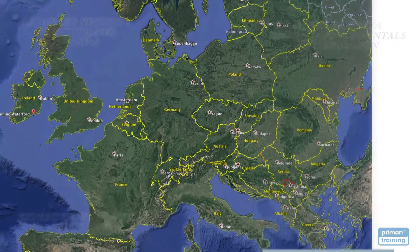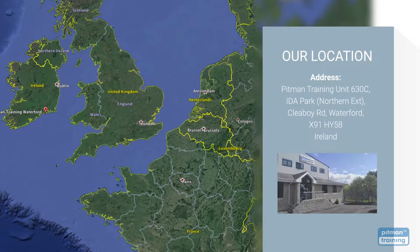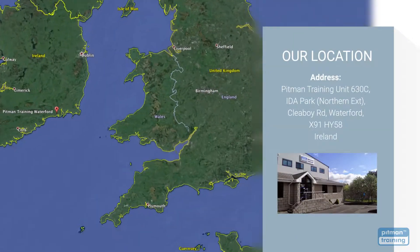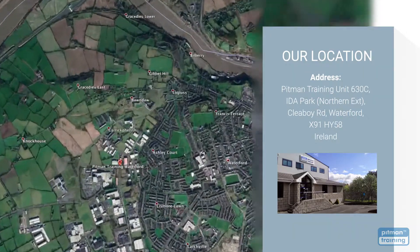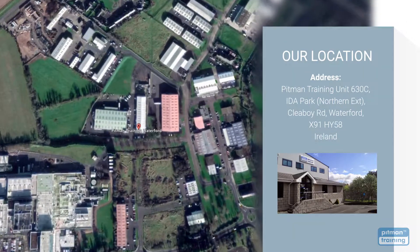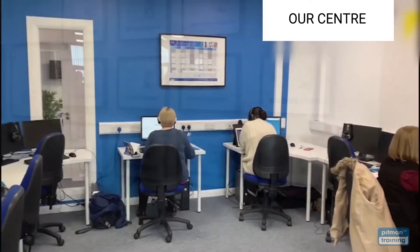We have centres worldwide and our training centre in Waterford is conveniently located at the northern extension of the IDA Business Park in Waterford City, with free and safe parking for all our students. Our modern, comfortable training centres are designed to ensure you have the very best training experience.